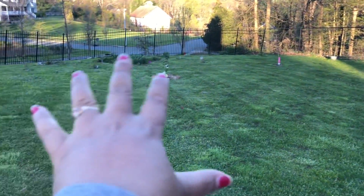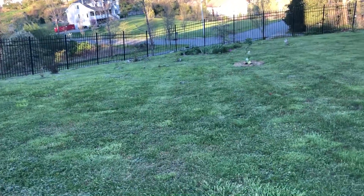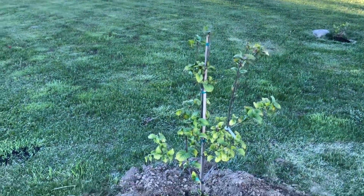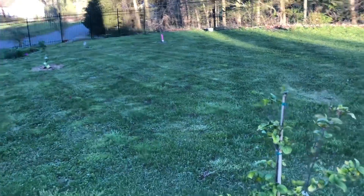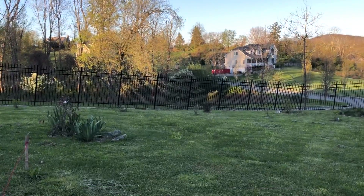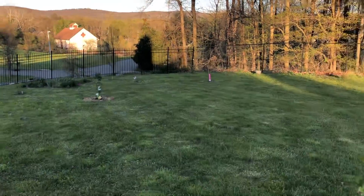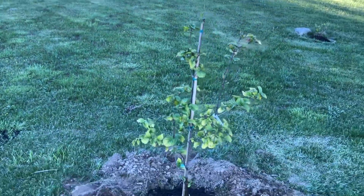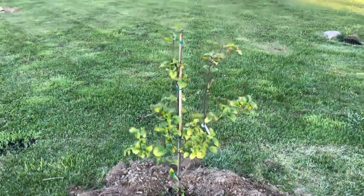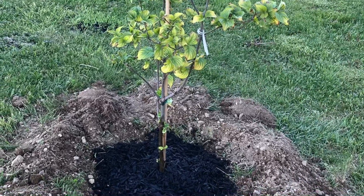This area is mostly sunny right now, but in the future it won't be sunny all day. After at least five years, I expect them to grow to a height where they will provide some shade. I just thought of sharing the day I planted the trees so you can relate in the future to how they are growing. Today is May 9th, 2022. Thanks for watching.